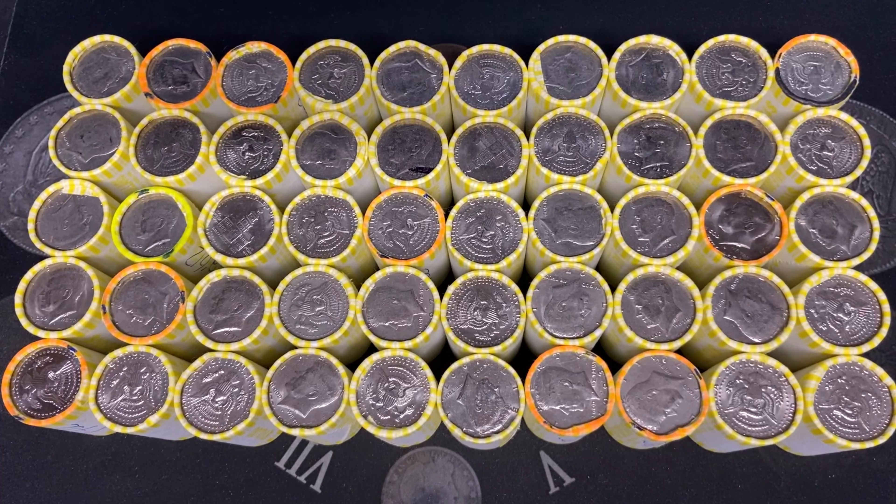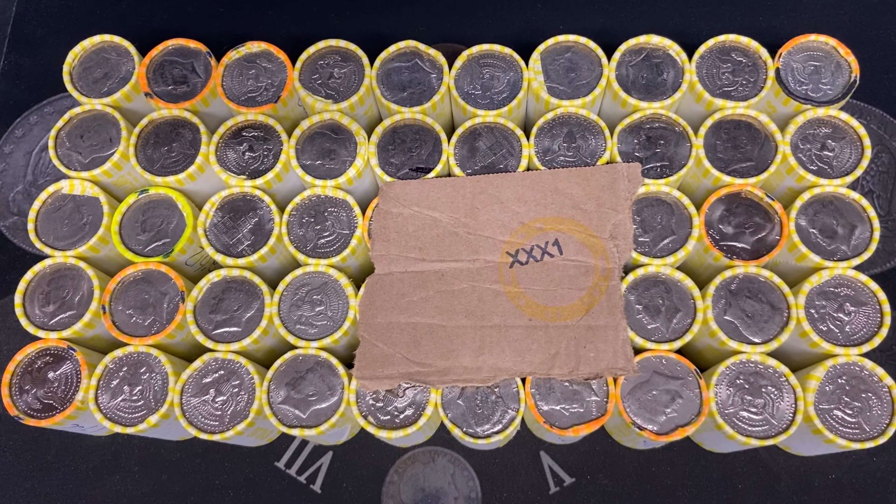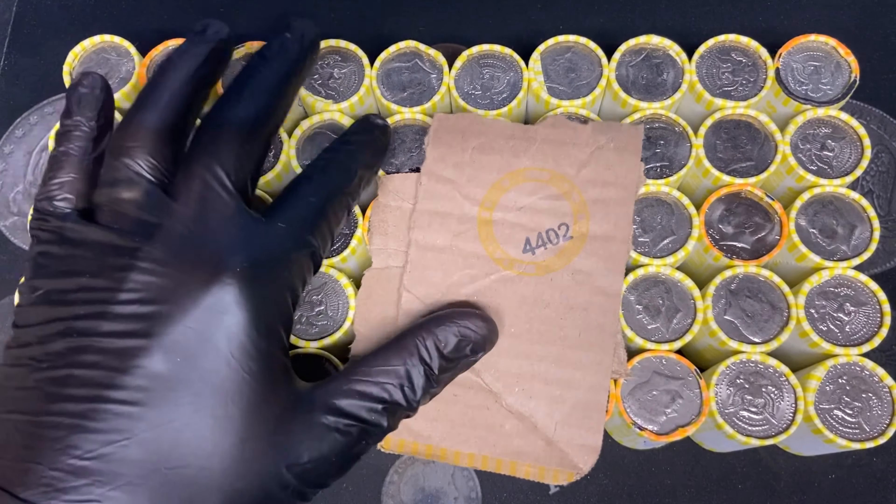We are back with another half dollar hunt from Iowa. This will be a four box hunt. They have the box codes of XXX1 — three of them — those will be the first three, and the last box will be a box code of 4402.